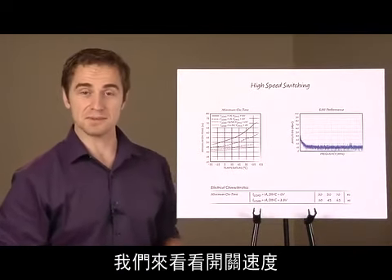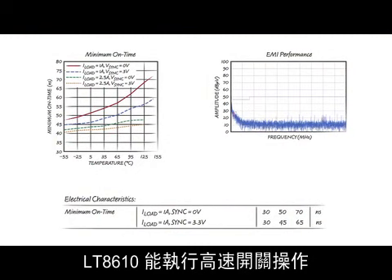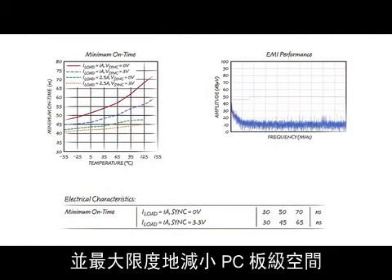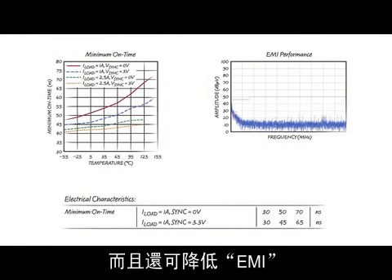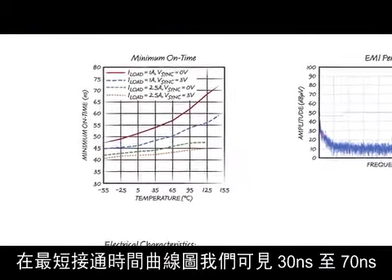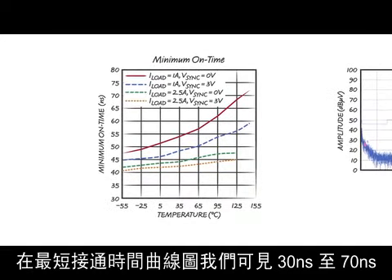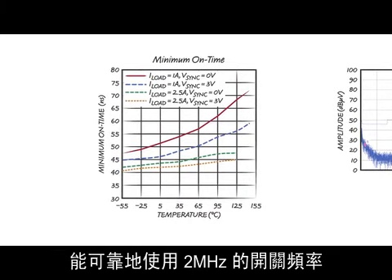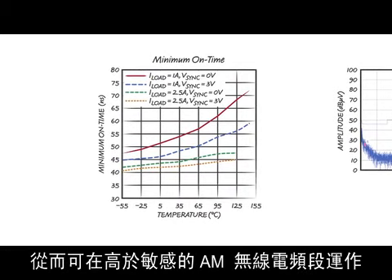Let's look at switching speed. The LT8610 is capable of high-speed switching, allowing the use of smaller inductors to minimize PC board space and also reduce EMI. Looking at the plot of minimum switch-on time, we see 30 nanoseconds to 70 nanoseconds. This means a 2 MHz switching frequency can reliably be used in applications such as automotive input to 3.3 volts out, allowing operation above the sensitive AM radio band.